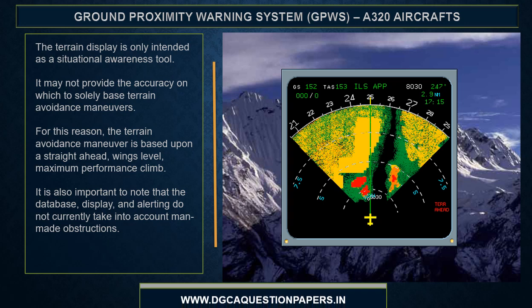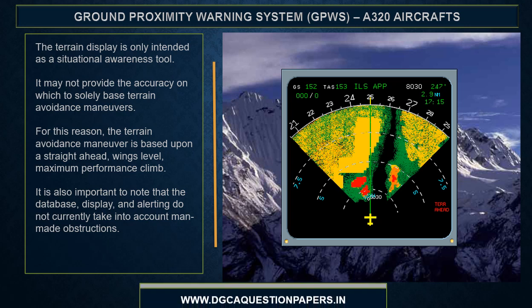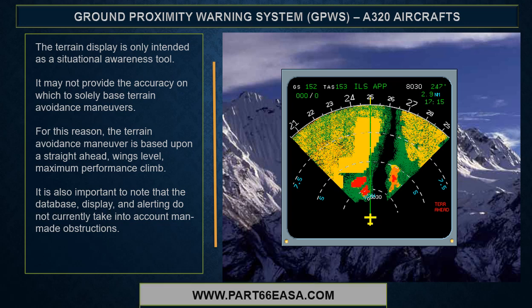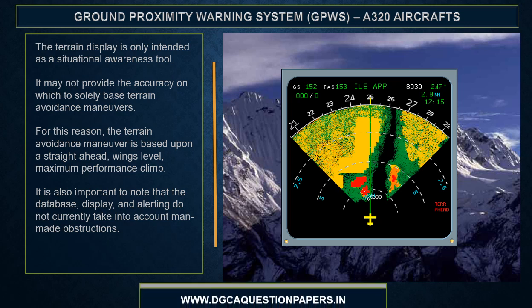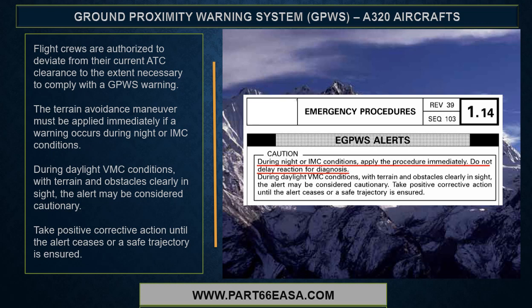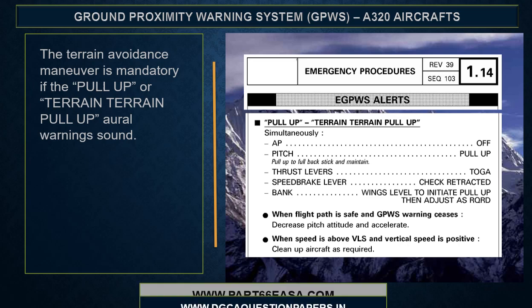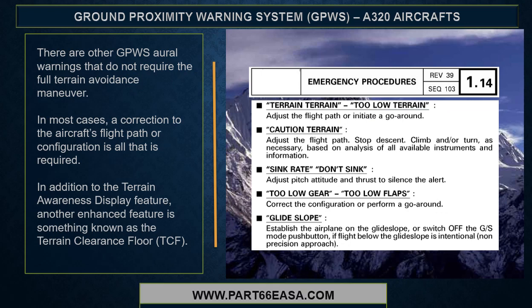The terrain display is only intended as a situational awareness tool and may not provide the accuracy on which to solely base terrain avoidance maneuvers. For this reason, the terrain avoidance maneuver is based upon a straight-ahead, wings-level, maximum performance climb. The database, display, and alerting do not currently take into account man-made obstructions. Flight crews are authorized to deviate from their current ATC clearance to the extent necessary to comply with a GPWIS warning. The terrain avoidance maneuver must be applied immediately if a warning occurs during night or IMC conditions. During daylight VMC conditions with terrain and obstacles clearly in sight, the alert may be considered cautionary — take positive corrective action until the alert ceases or a safe trajectory is ensured. The terrain avoidance maneuver is mandatory if the pull-up or terrain-terrain pull-up oral warnings sound.